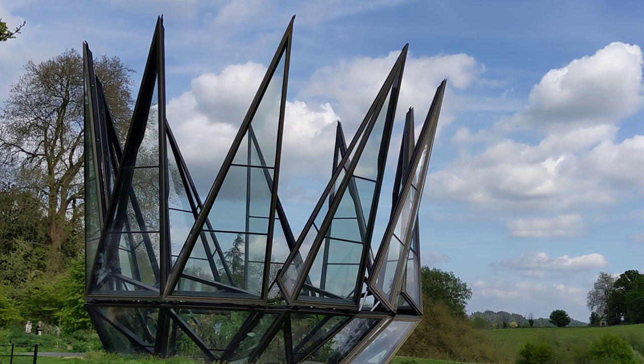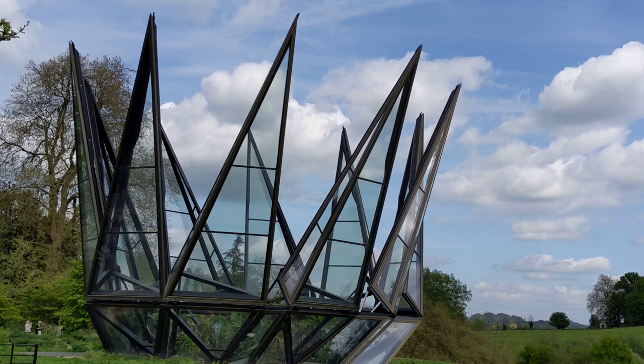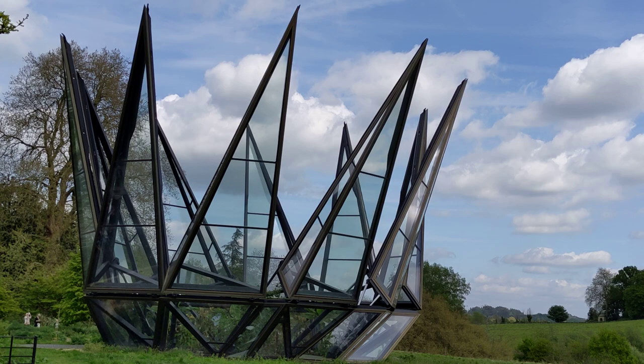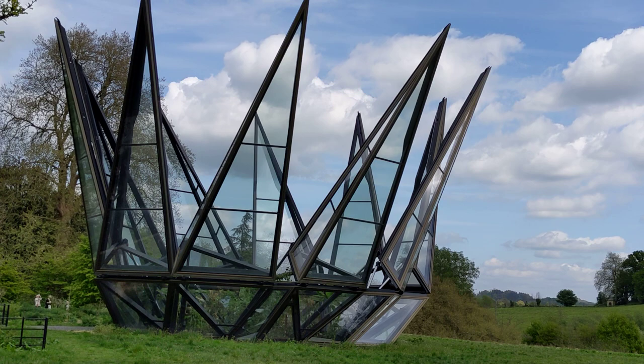And it's still moving. I don't expect to wait around and video it closing up. It looks sort of like a crown.